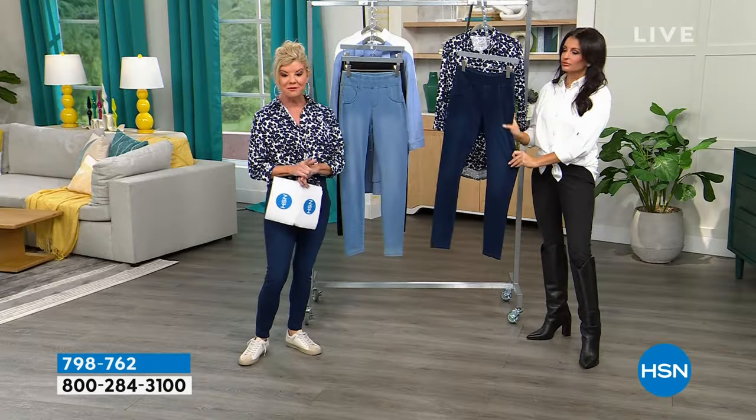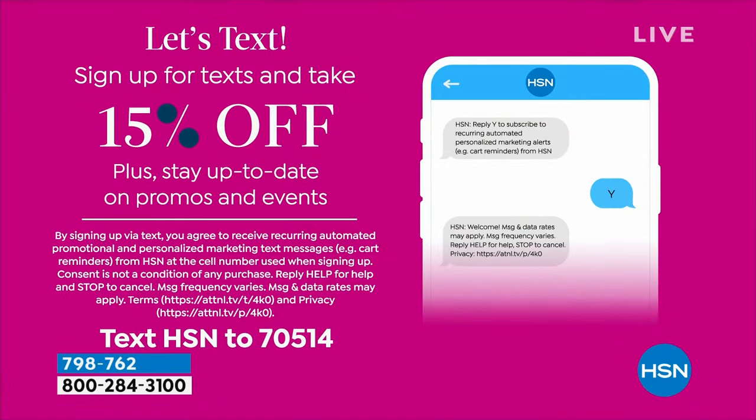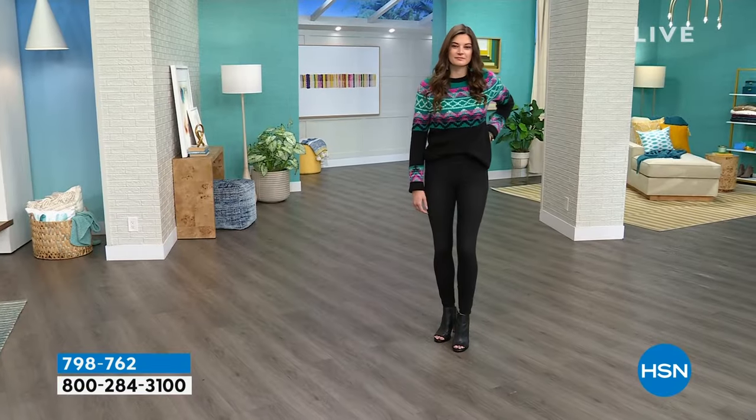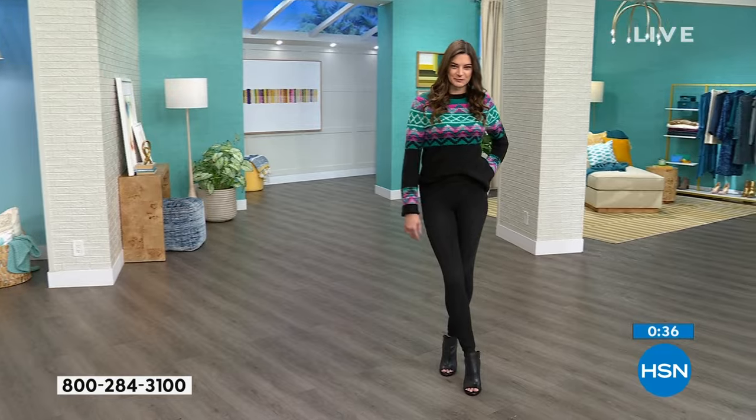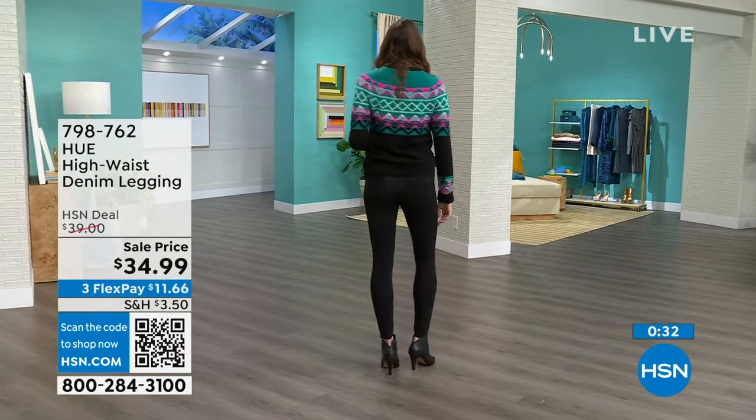If you want an additional 15% off, sign up for our texts — it's really simple. You'll know about our big events and special promotions. Just text HSN to 70514. Even on these brand-new premiere items, you can take an additional 15% off for even more savings from our event price.